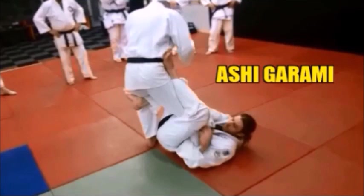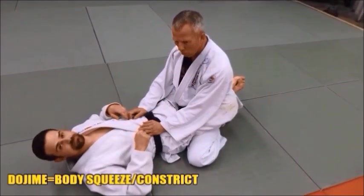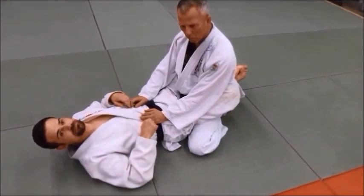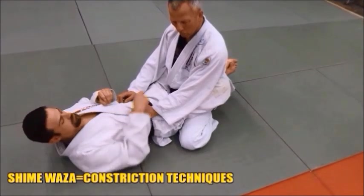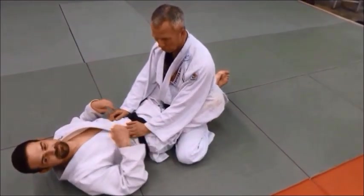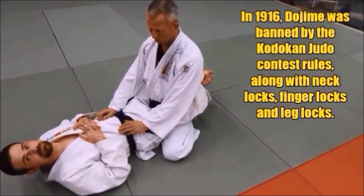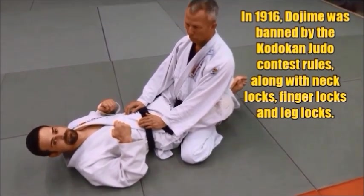We're going to look at how to do these techniques safely, what to watch out for. First up is dojime — do means body, jime means to squeeze together. Originally in old feudal jiu-jitsu there were different types of shimei waza or constriction techniques; the body was one area to attack, the neck or throat was another. The Kodokan changed the rules and dojime was no longer allowed, I think simply because they had some broken ribs, so they went with strangles and constrictions to the neck.